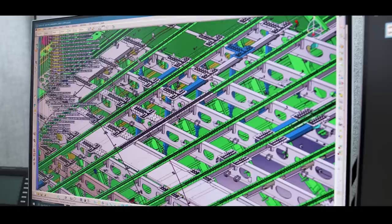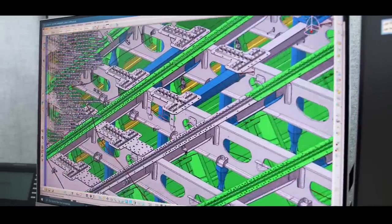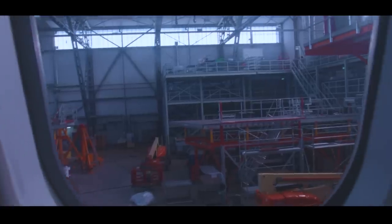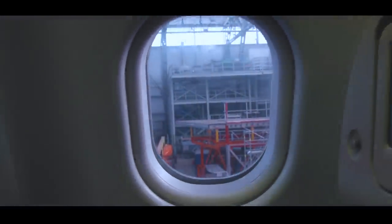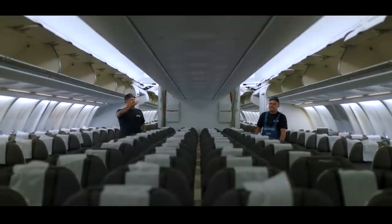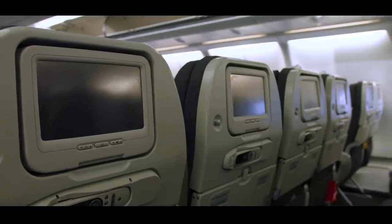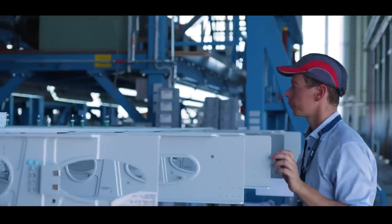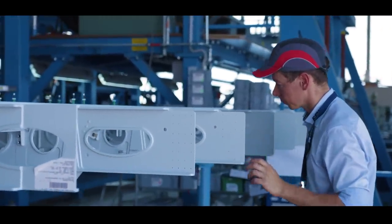The conversion starts with the engineering portion, which comes from the EFW site in Dresden. We remove all the equipment installed in the aircraft — so we're talking about all the seats, all the galleys, all the lavatories, which have to be removed. Then we do all the structural work, where around 300,000 parts are going to be changed.